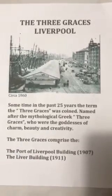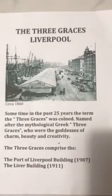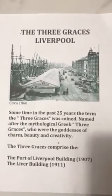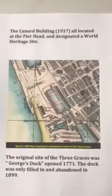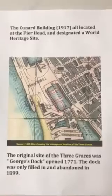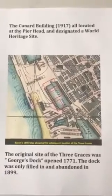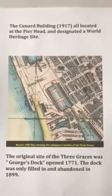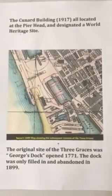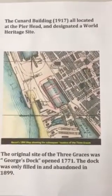The Three Graces comprise the following buildings: the Port of Liverpool building, which was opened in 1907; the Liver building, opened in 1911; and the last of the Three Graces, the Cunard building, which was opened during the First World War and officially opened in 1917. They're all located at the Pier Head, which was designated a World Heritage Maritime Site, reflecting Liverpool's growth as a port and its expansion of the Empire — Liverpool known as the gateway to the Empire.